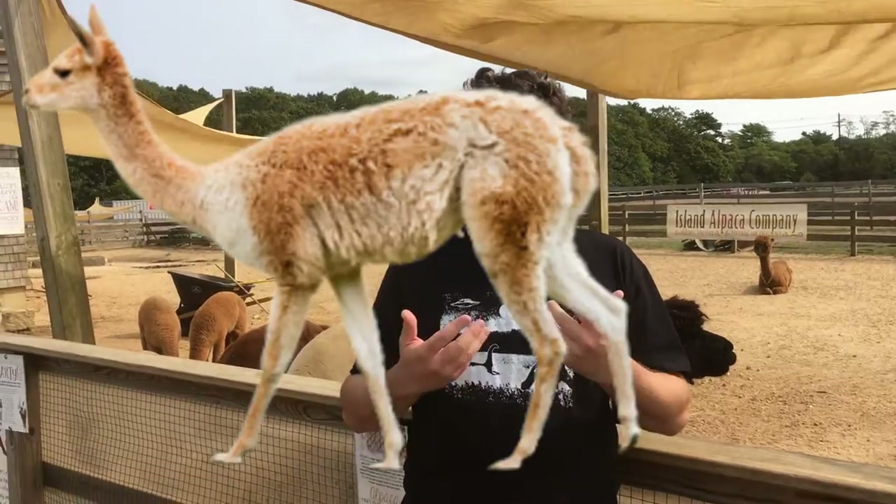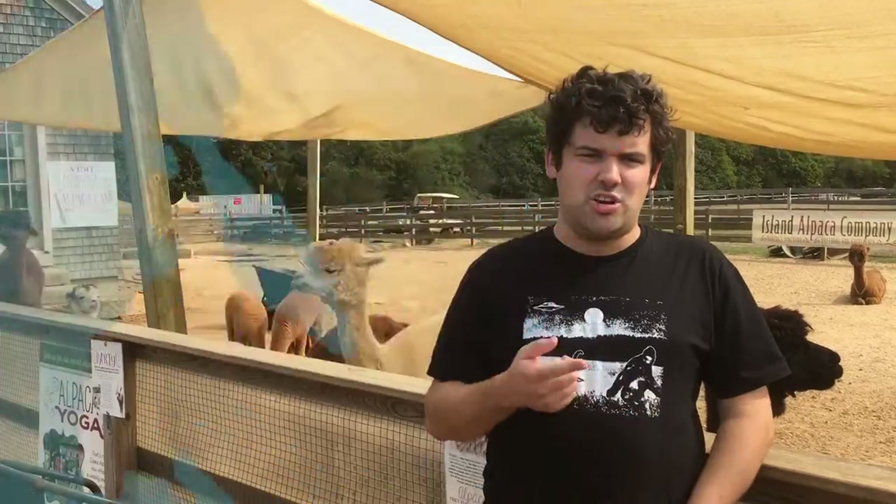Llamas, alpacas, guanacos, and vicuñas all live in South America. Camels live in Africa, Asia, and Australia.